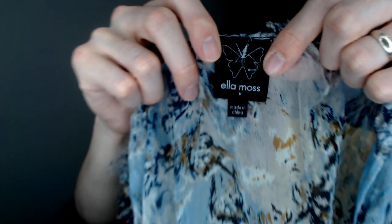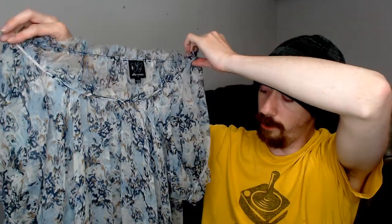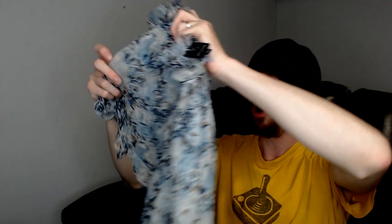Up next we have an Ella Moss — we had one of these in the first part of this box and I think it's a really good brand. This is a really nice, really thin, see-through shirt. I wasn't sure about the material at first, but it is 100% silk. Always happy being able to list 100% silk or 100% cashmere — and spoiler alert, we got one of those in here too — always a great selling point.